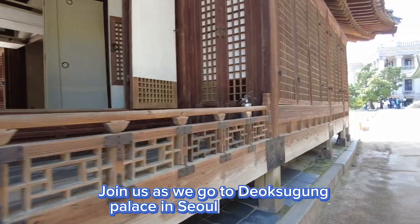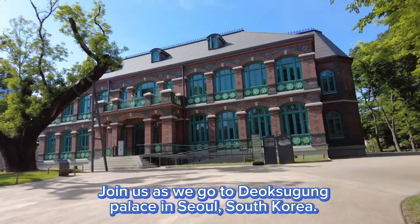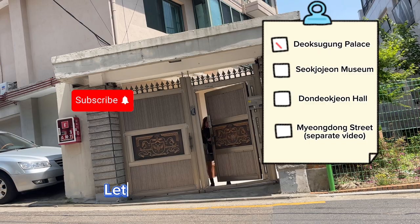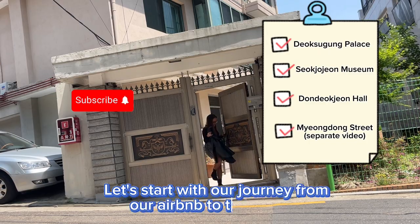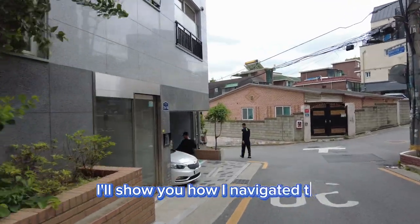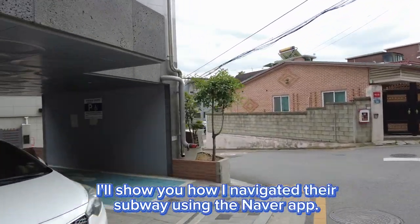Join us as we go to Deoksugung Palace in Seoul, South Korea. Let's start with our journey from our Airbnb to the palace. I'll show you how I navigated the subway using the Naver app.